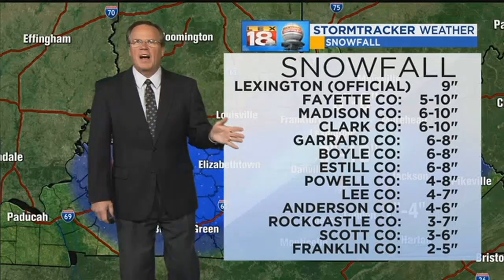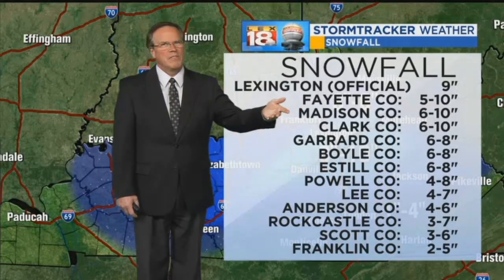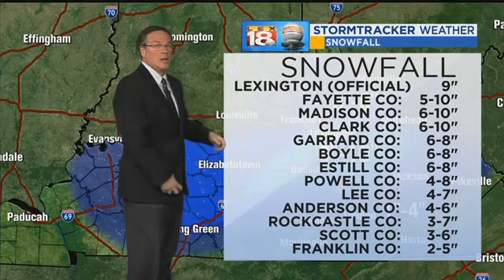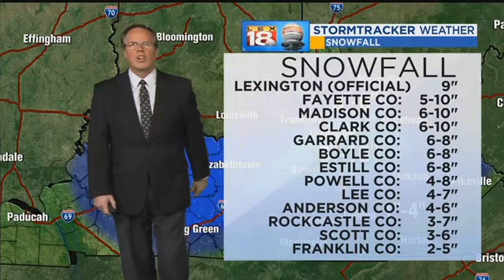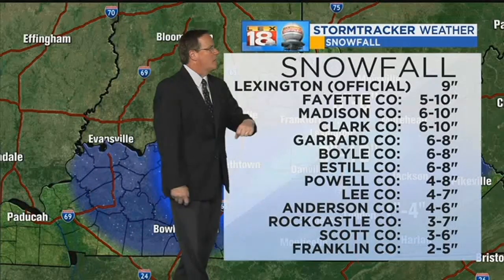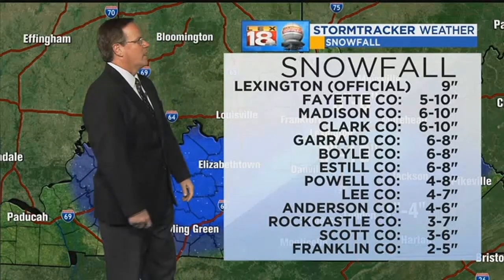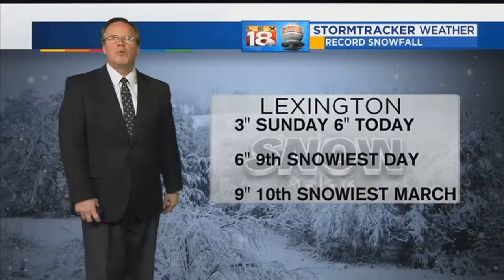Nine inches total. Fayette County in general, five to ten inches depending on exactly where you were. My house on the south side, I had five and a half — might have been pushing six. Kevin measured 10 on the east side. Madison County six to ten, Clark County six to ten, Garrett County six to eight, Boyle the same, same in Estill. Powell was four to eight, Lee four to seven, Anderson County four to six. Rock Castle County three to seven, Scott County three to six, Franklin County only two to five.